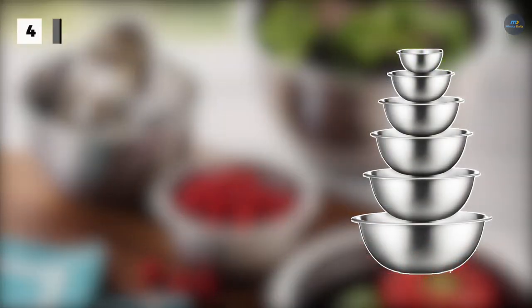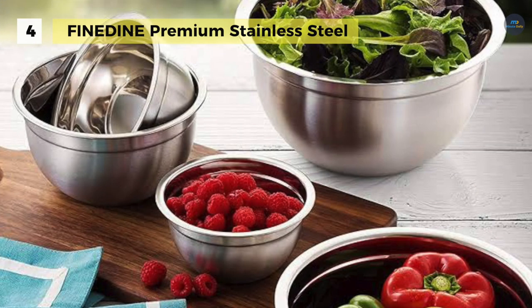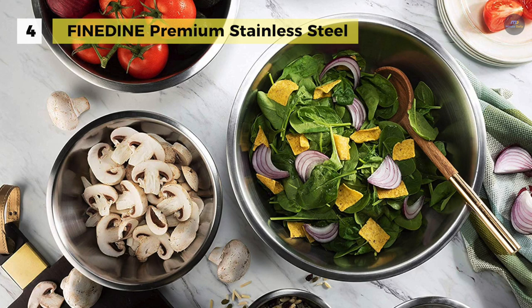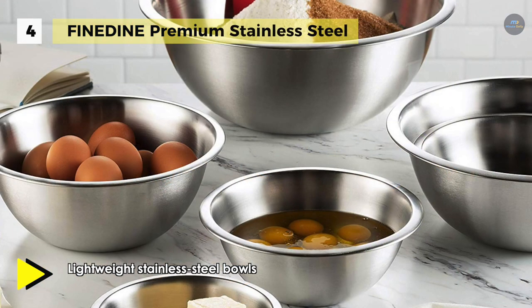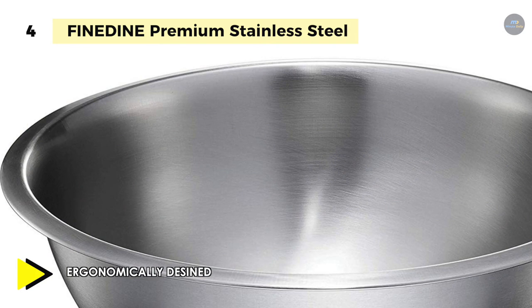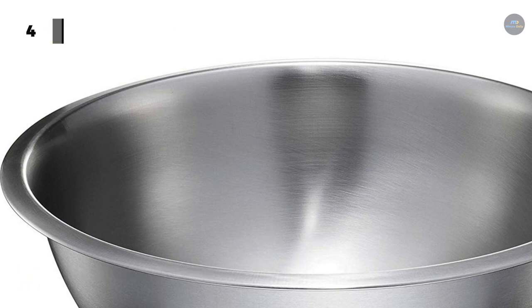Up next on the list we have the Fine Dine stainless steel mixing bowls. They use industrial-grade metal that can be used as baking, mixing, and serving bowls. They have a space-saving stackable design that helps declutter kitchen cupboards, while the attractive polished mirror finish adds a luxurious aesthetic. It offers an easy-to-grip rounded lip that makes handling easier, while a generous wide rim allows contents to flow evenly when pouring. The bowls are refrigerator and freezer safe, ideal for prepping meats or preparing salads. You can also wash them easily in the dishwasher or by hand.